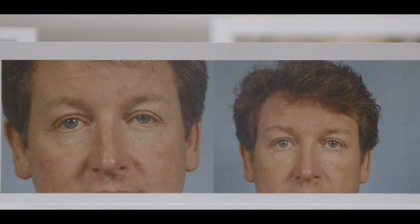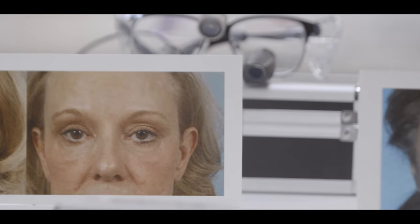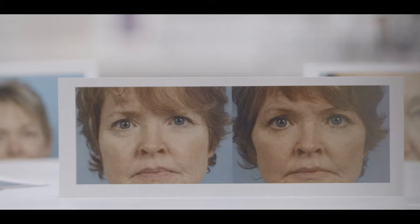In my career, I've done over 800 brow lifts and 3,500 upper eyelid lift procedures, and have developed a surgical technique that creates a really natural, beautiful result. It smooths the forehead and elevates the lateral brow to really open the eyes and result in a natural and youthful looking position.